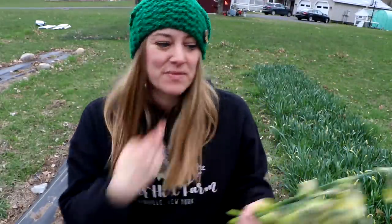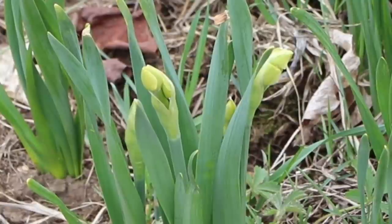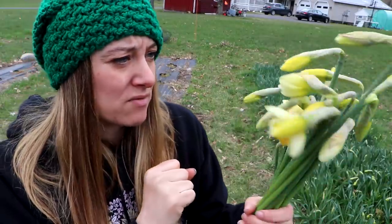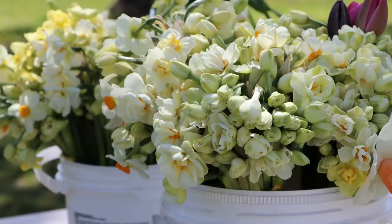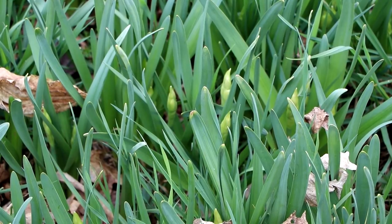I grabbed another handful from the mixed daffodil patch. I noticed the Yellow Cheerfulness is starting to crack open, but I don't harvest the ones with multiple buds until one of the buds has opened. There's a mixture of cute little trumpets, some Replete, and other yellow trumpets with peachy middles. On the end I have Sir Winston Churchills — the last daffodils to bloom. They're butting up at about four inches tall, will get much taller, and they are the most fragrant ones I have. I love them so much.